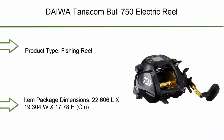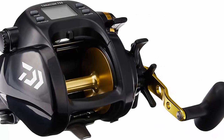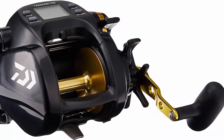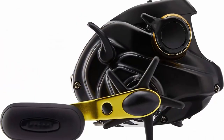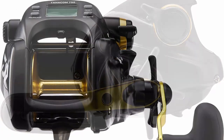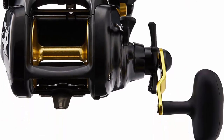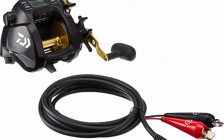Top 9: Dagwe Tanikon Vol 750 Electric Reel. Product type: fishing reel. Item package dimensions: 22.606 L x 19.304 W x 17.78 H cm. Country of origin: United States. Item package weight: 4.45 pounds.